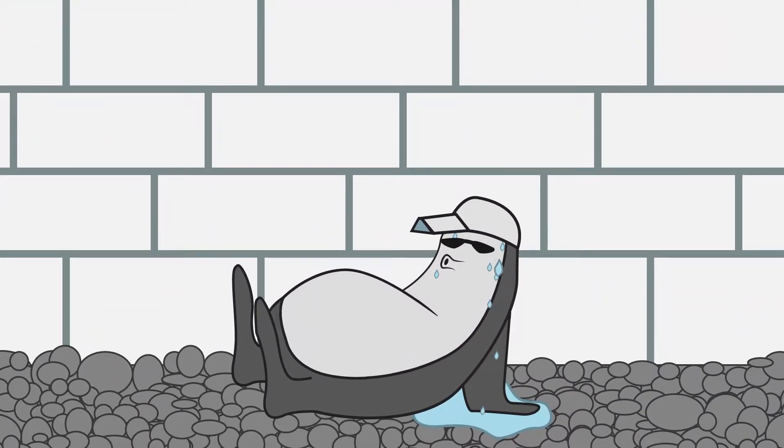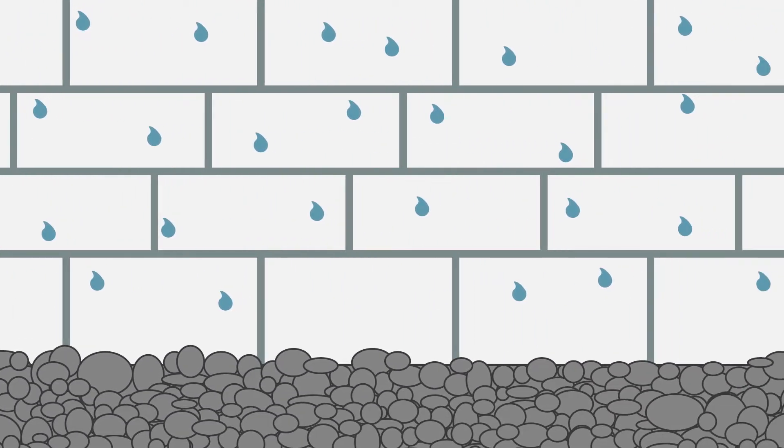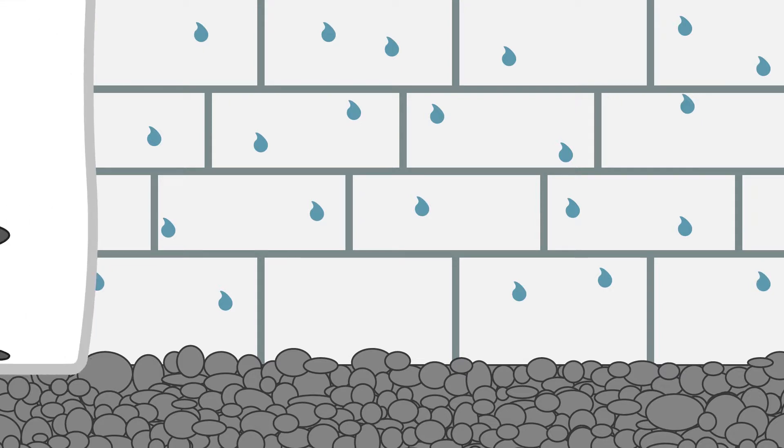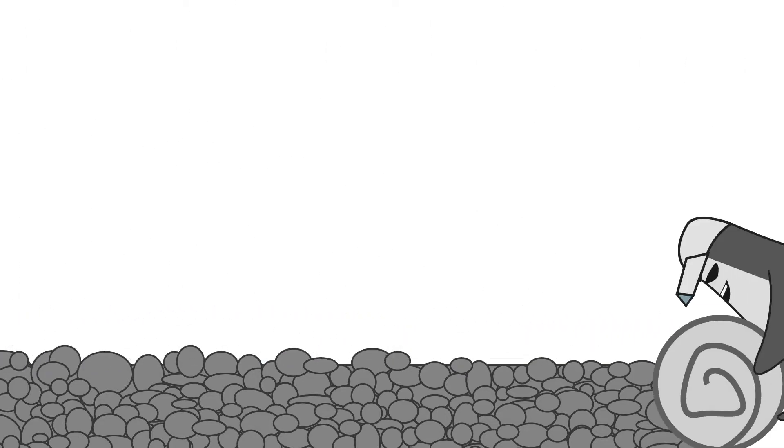Hot, humid air got you down? Even your crawlspace walls are sweating with all this heat. Seal out moisture and its damaging effects with the Whitecap Crawlspace system. Whitecap beats the heat and humidity, making your home clean and comfortable.